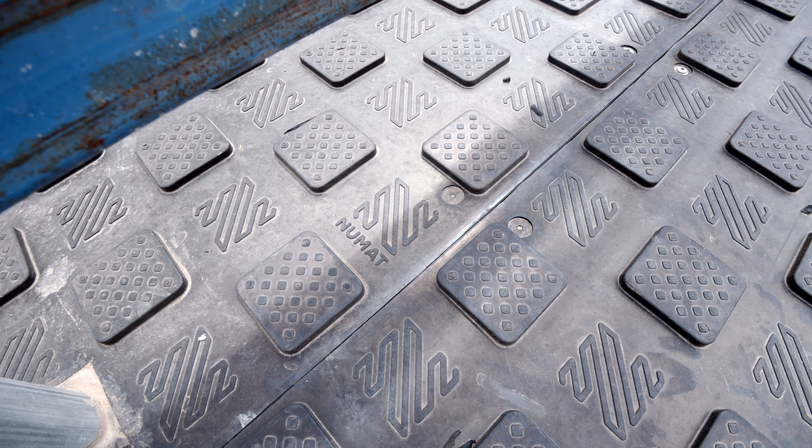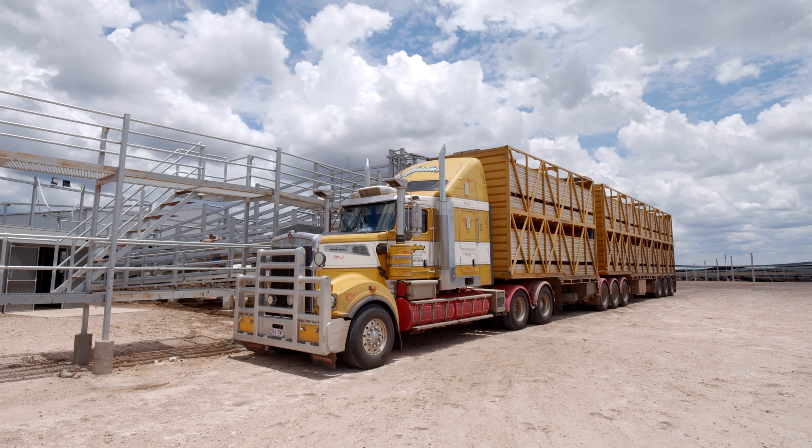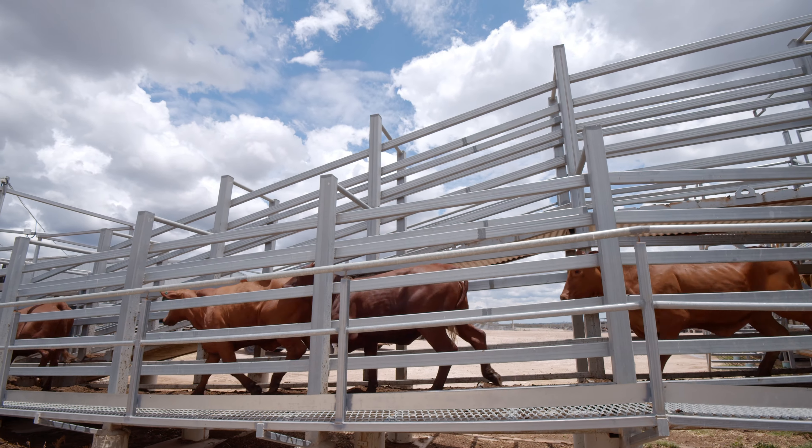We found the durability of the Youngstar matting is exceptional. That'll make it pay for itself without doubt over the longer term.